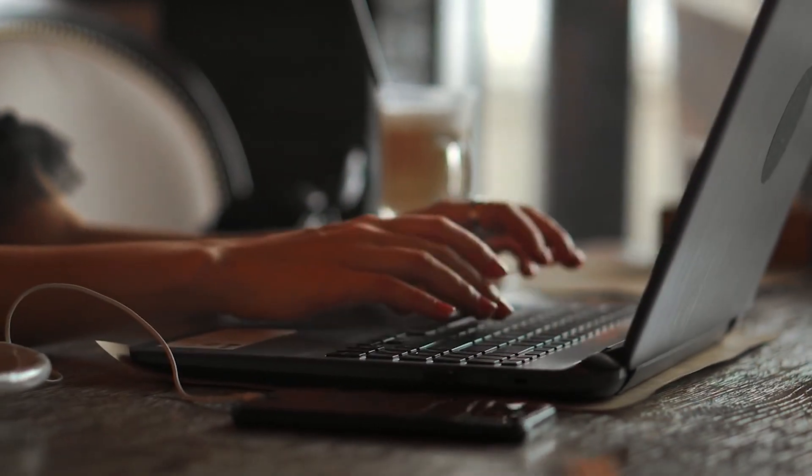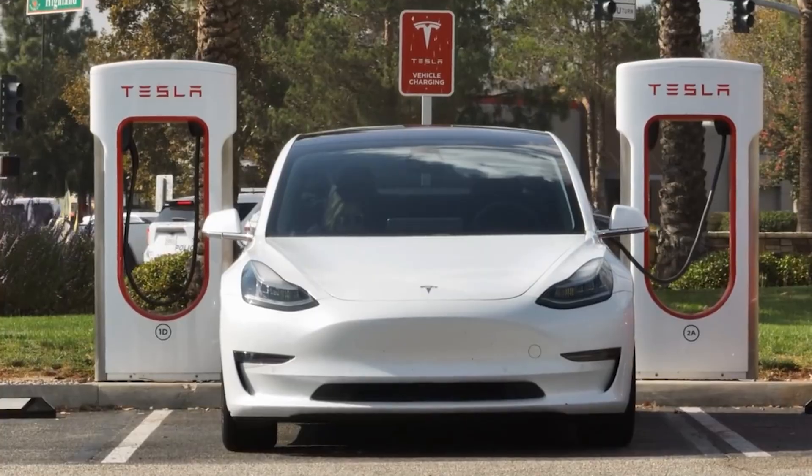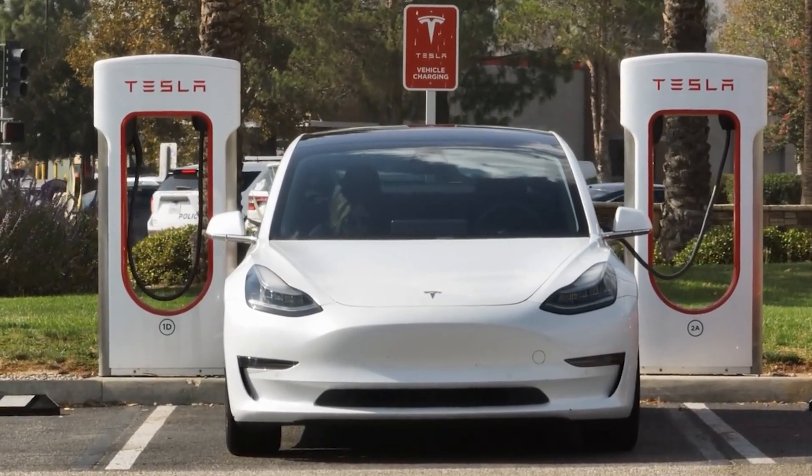You're watching Auto Gear Shift — your stop for real analysis, not recycled hype. Stay tuned, and keep your engines charged.